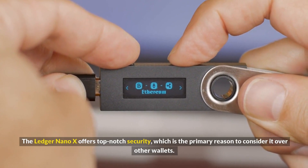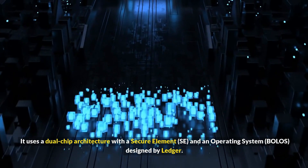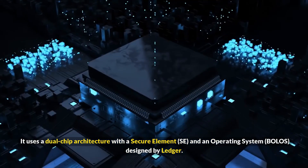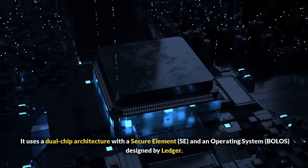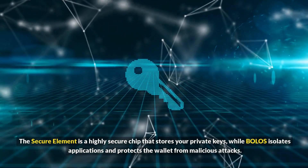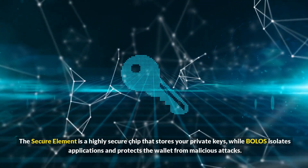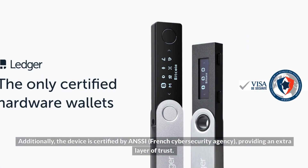The Ledger Nano X offers top-notch security, which is the primary reason to consider it over other wallets. It uses a dual chip architecture with a Secure Element (SE) and an operating system called BOLOS, designed by Ledger. The Secure Element is a highly secure chip that stores your private keys, while BOLOS isolates applications and protects the wallet from malicious attacks.